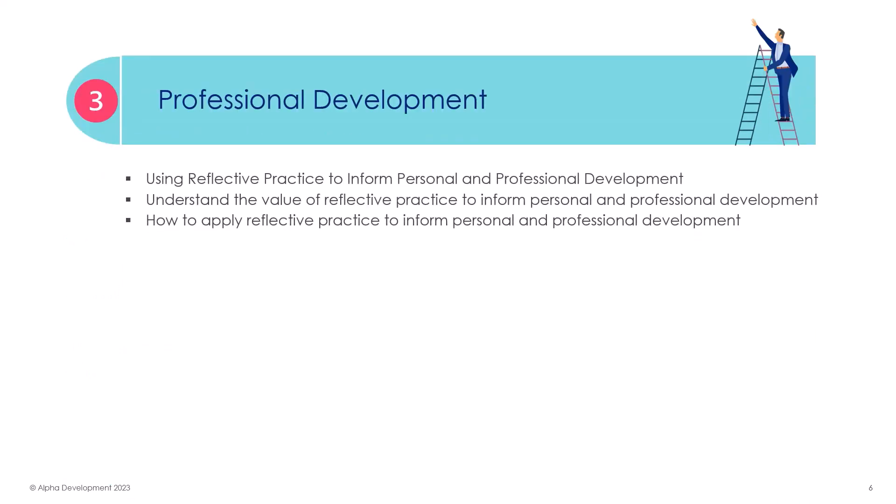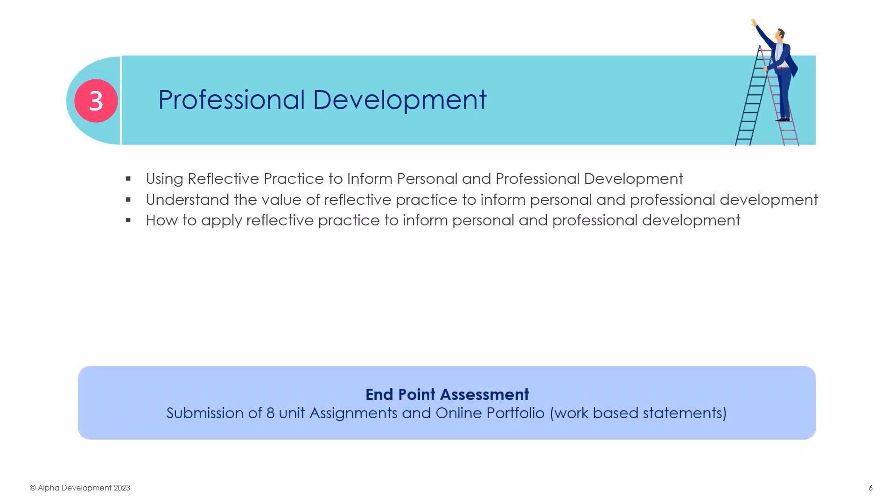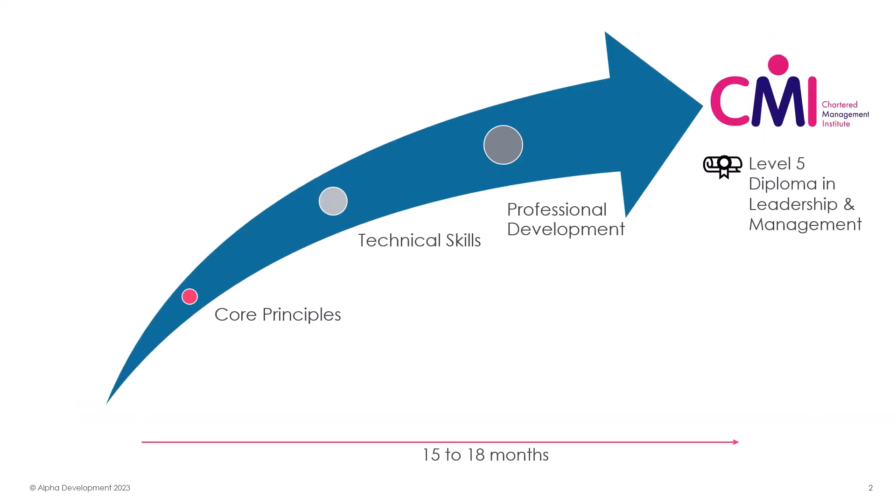The final area of focus looks at your continued professional development. It teaches the value of using and applying reflective practice to inform and improve your skills and knowledge as a manager. This all ties in nicely with the final end-point assessment, where the learner submits all eight unit assignments and their online portfolio of work-based statements to display their technical and practical expertise as a chartered manager.